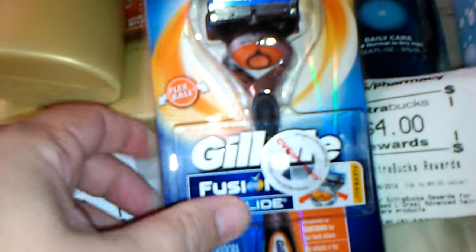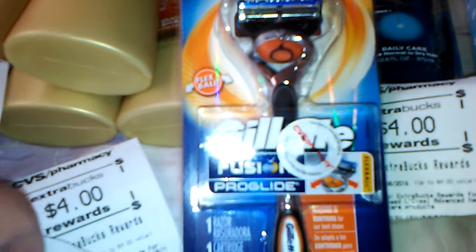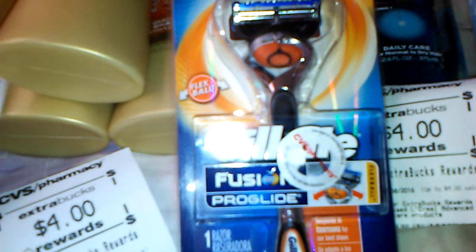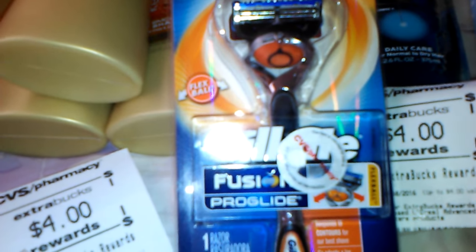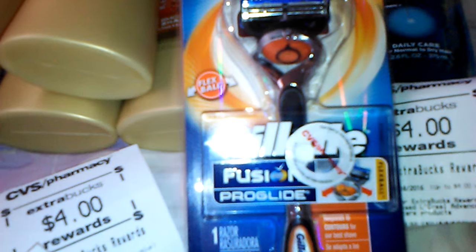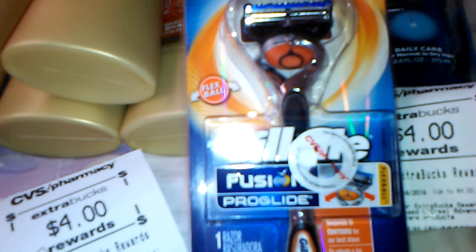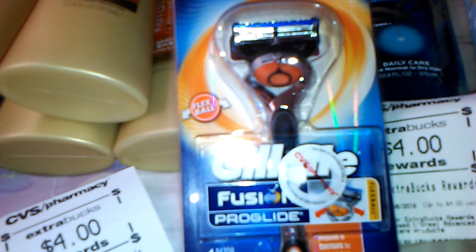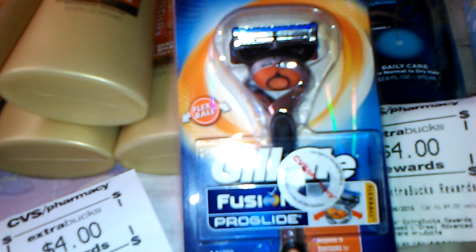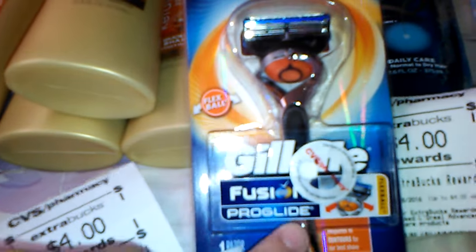The last two items I picked up were razors. I picked up the Gillette Fusion, which is $11.99 at my store — these used to be like $9.99 and now they're $11.99. I had a $5 off Gillette or Venus razor coupon from the Redbox, and a $3 off manufacturer coupon from the May 1st Procter & Gamble insert. That took $8 off, making it $3.99. I got $3 back in extra care bucks, so that was $0.99 for that razor — great deal.